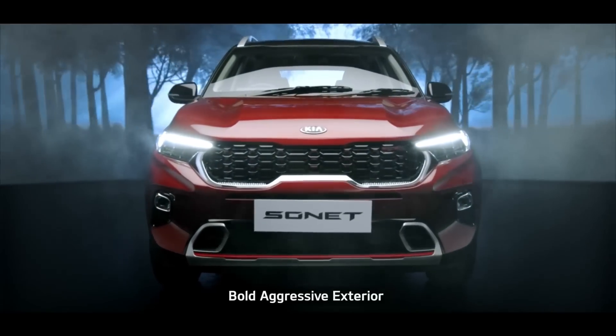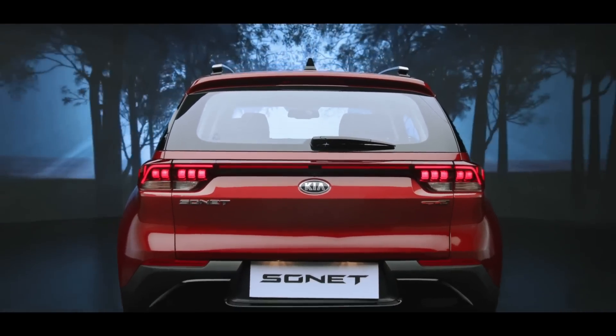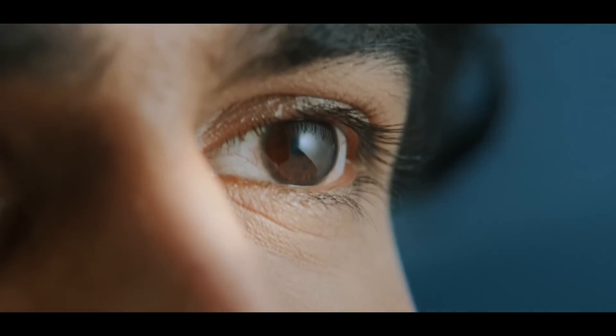The exterior of the Sonet is built like a beast. The side is dynamic, the rear is sporty and playful. It has a unique design appeal that catches every eye on the road.